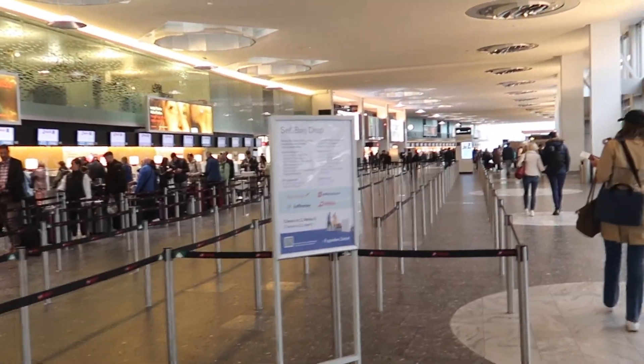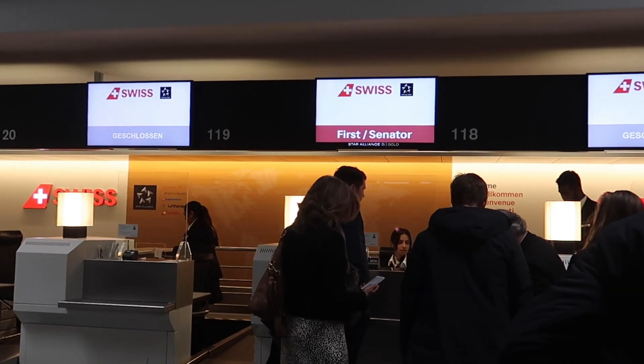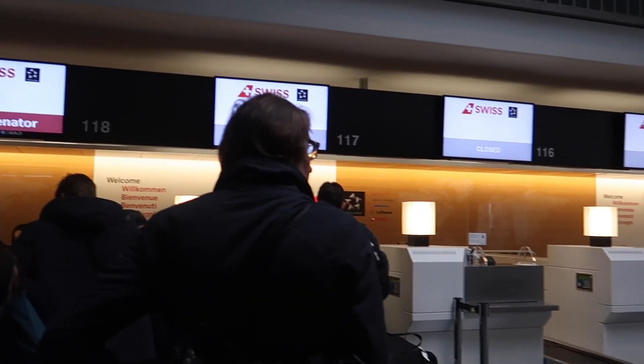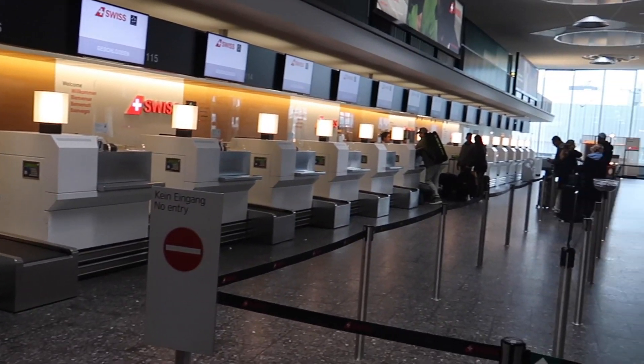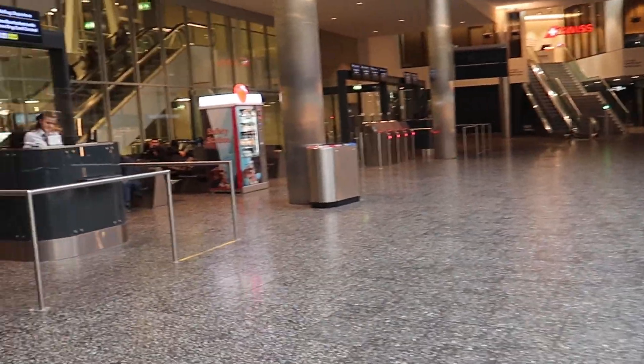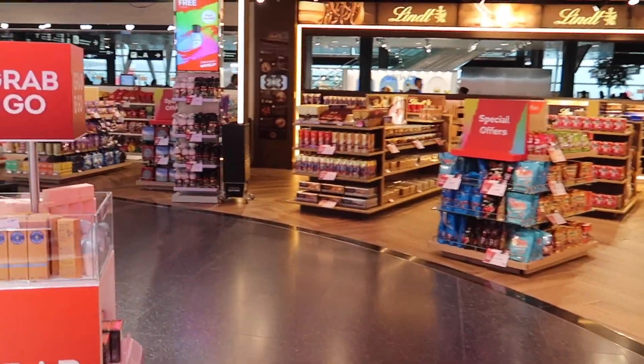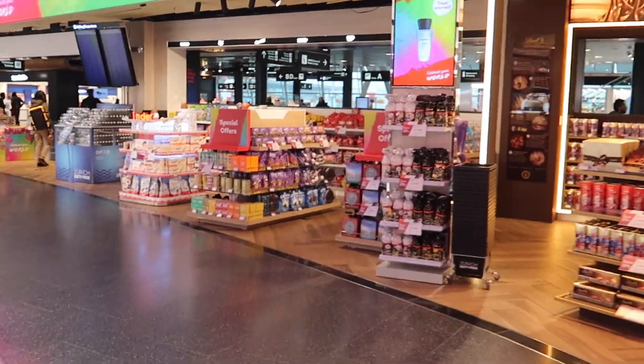Here is the check-in area for Swiss flights. Thanks to my Star Alliance gold status I was entitled to use the priority check-in. I was actually just connecting at Munich airport and my onward flight was on the same ticket. The check-in agent however just labelled my bag until Munich — I really don't know why she did that — but after I told her, she labelled it to my final destination.